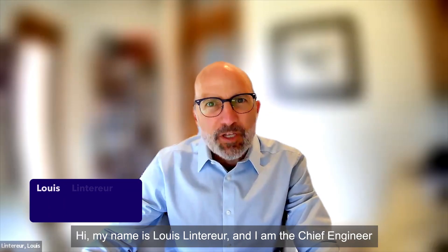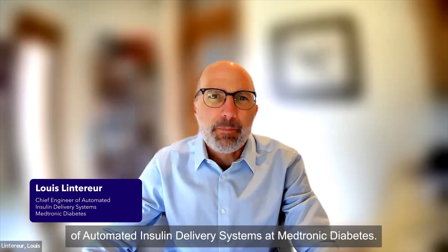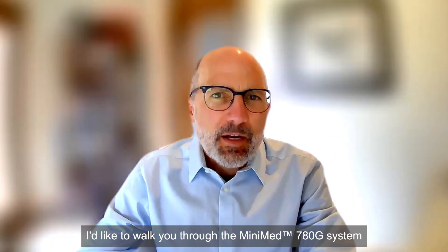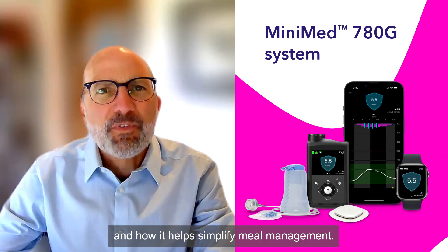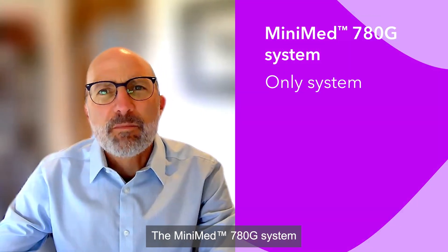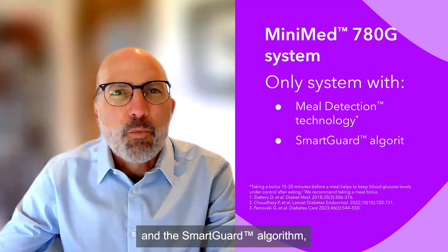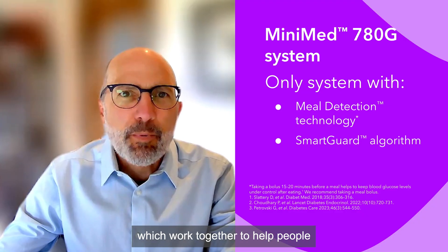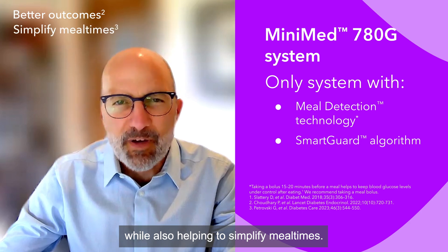Hi, my name is Lou Lenterer, and I am the Chief Engineer of Automated Insulin Delivery Systems at Medtronic Diabetes. I'd like to walk you through the MiniMed 780G system and how it helps simplify meal management. The MiniMed 780G system comes with meal detection technology and the SmartGuard algorithm, which work together to help people living with diabetes get better outcomes while also helping to simplify meal times.